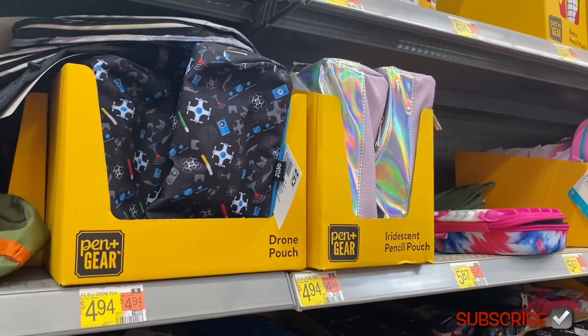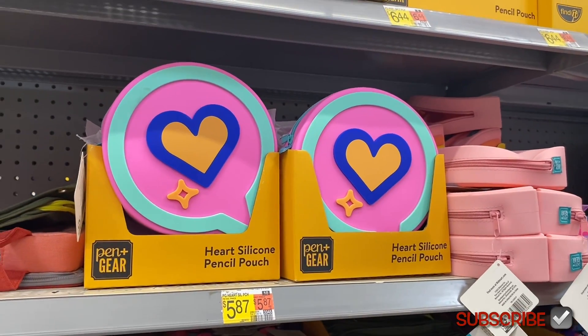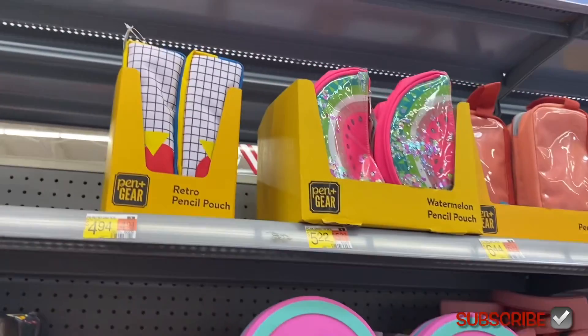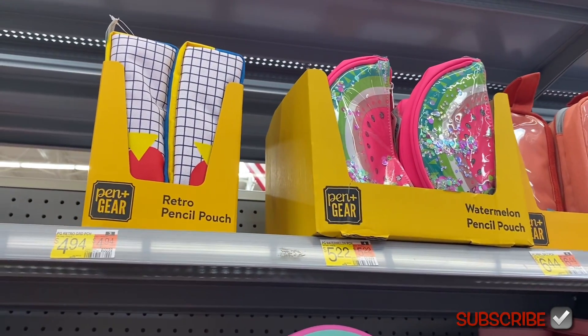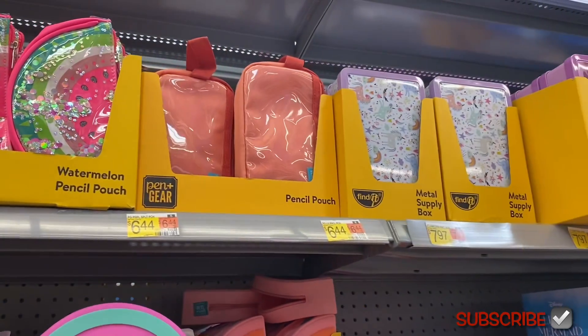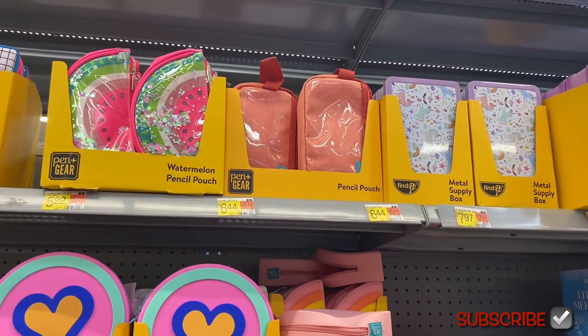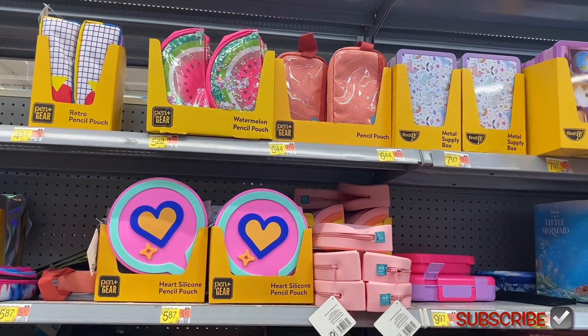These ones I showed before, but look at this new one — isn't that cool? And there's this one over here that's new too, it's $5.87. They have some cool ones, like this retro pencil pouch for $4.94, and they have a watermelon one. I also like this metal supply box — I bet it's really sturdy.